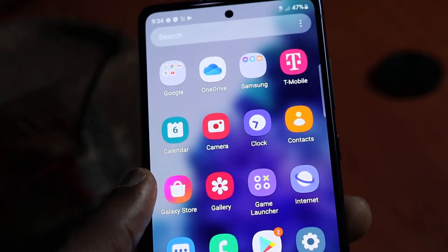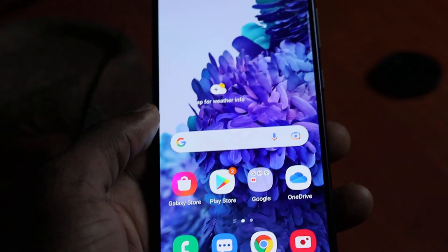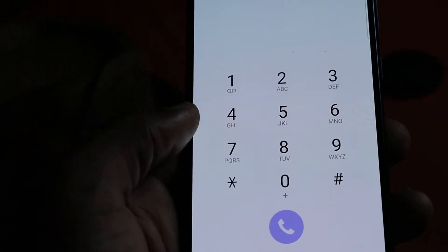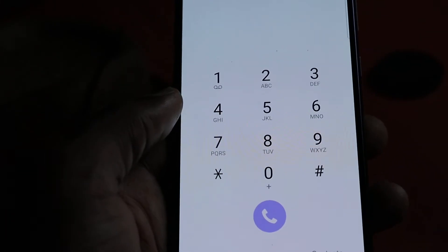Hi guys, Lens here. If you have a Samsung Galaxy S21, S22 thereabout, I'm going to show you how to fix the problem where you are getting calls on your phone but you're not able to answer, or you're not getting the calls, or maybe you can't make calls.